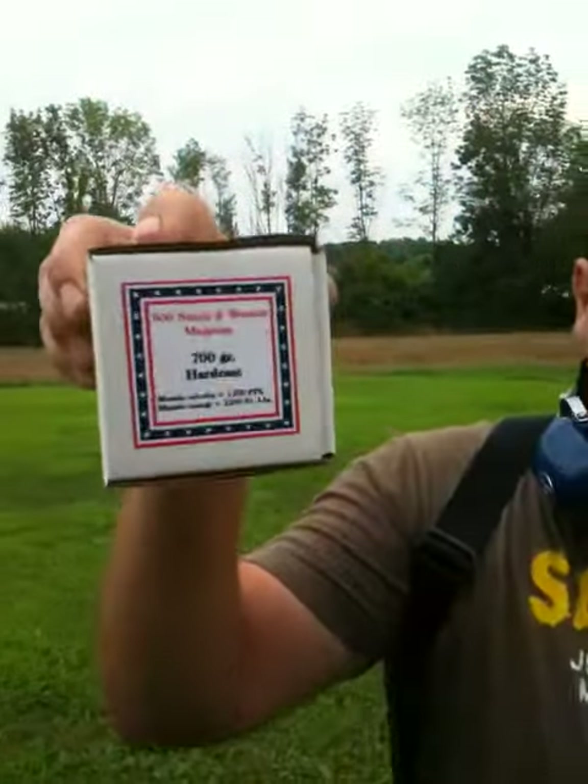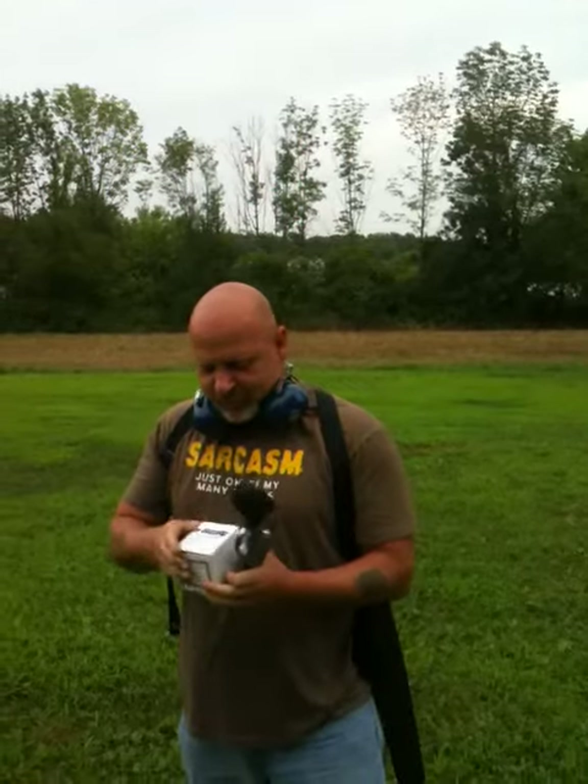Can you read this? These are the most powerful handgun production rounds in the world. This makes a .44 look like a girl's gun.